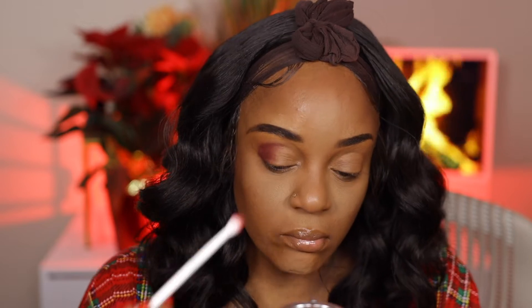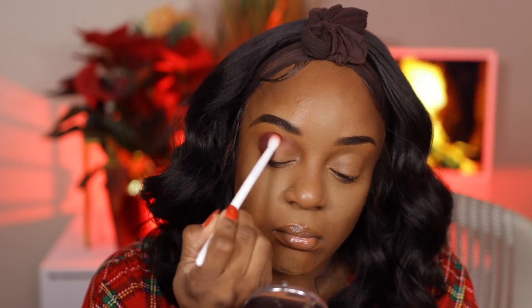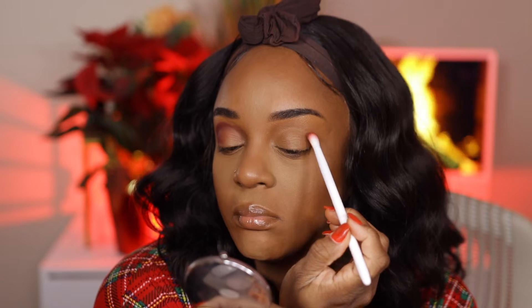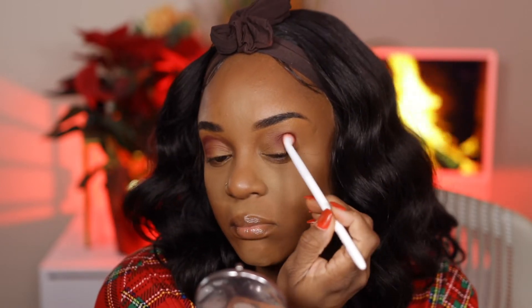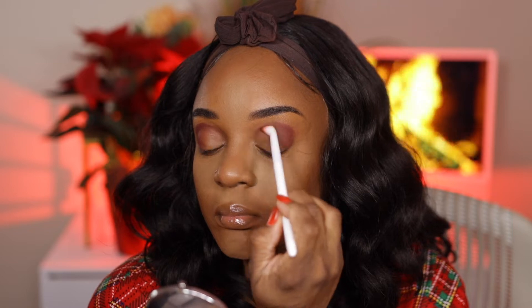I took my Wet 'n' Wild blending brush — a new one — to do this look. Sometimes I try to create a different shape than what my eyes are, but they always end up being round. Some days I say I'm gonna wing it out, but then it looks like I'm gonna fly away, so I go back to round! I'm packing it on and blending it out. Oh, vlogmas is almost over — this is going to be Day 23!